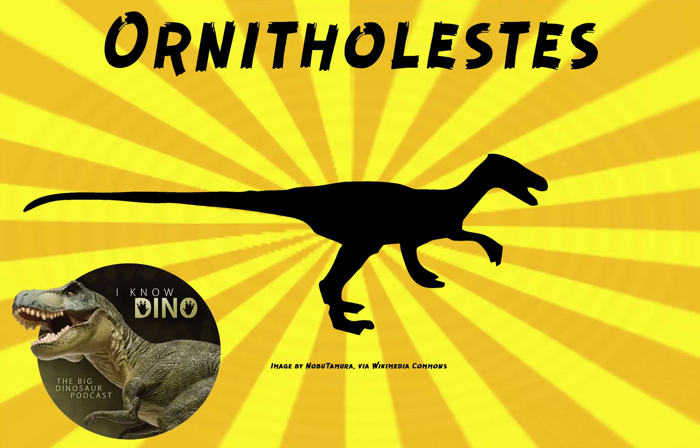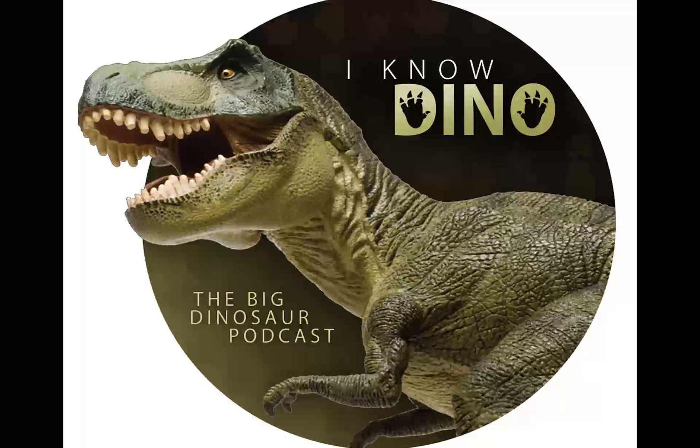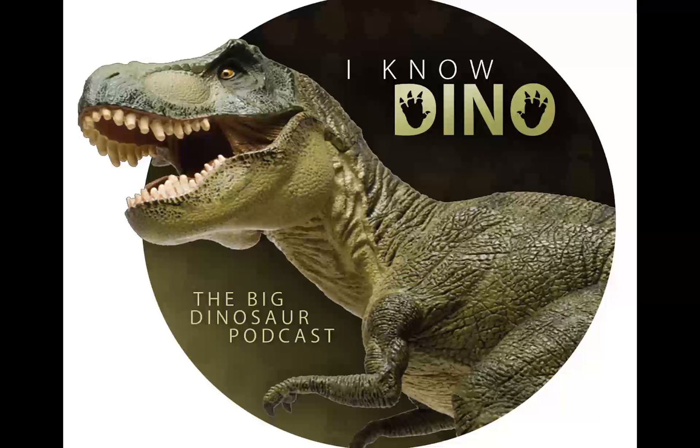And now on to our dinosaur of the day, Ornitholestes, and that name means bird robber. Ornitholestes was a small theropod. It lived in the late Jurassic in western Laurasia, which is now North America.